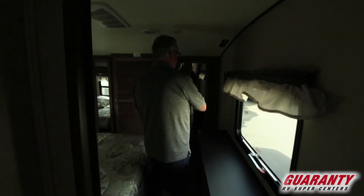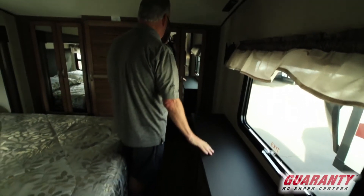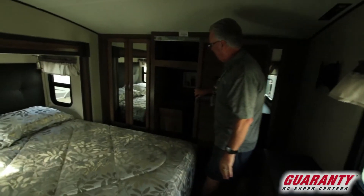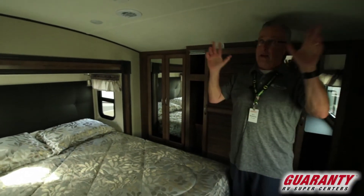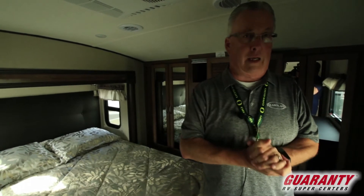Moving into the bedroom area, we've got a spot for another television, a nice dresser drawer setup, nice cabinetry area, and you're going to see this unit is washer-dryer compatible and ready for the washer-dryer setup. All LED lighting throughout the ceiling, lots of lighting, two air conditioning units.